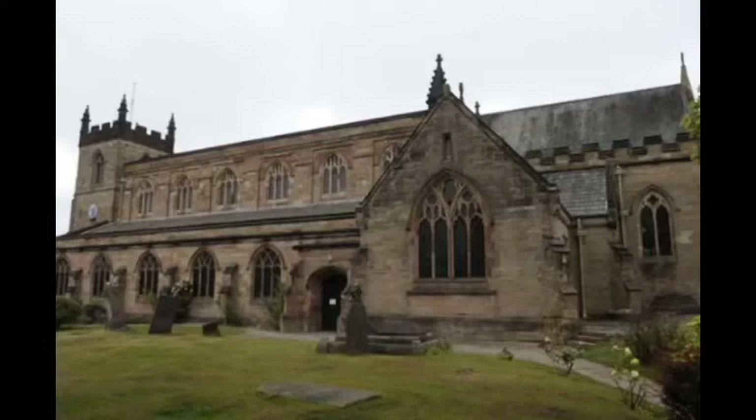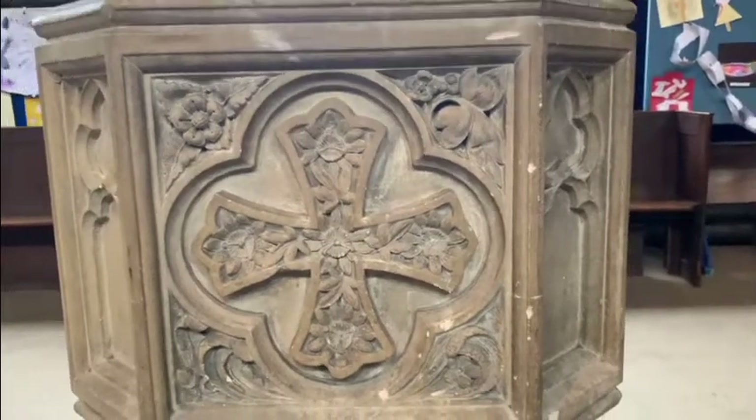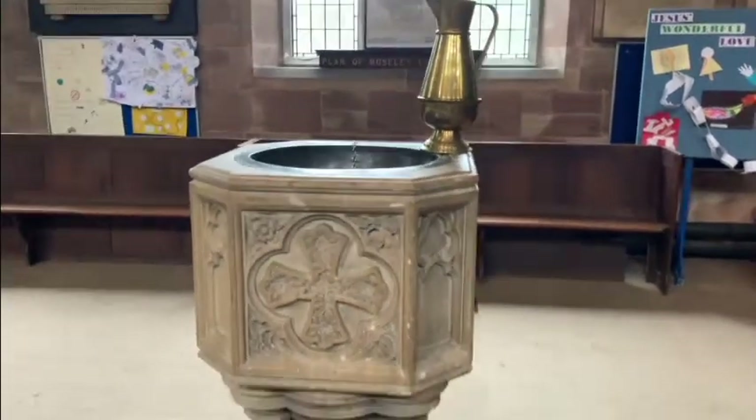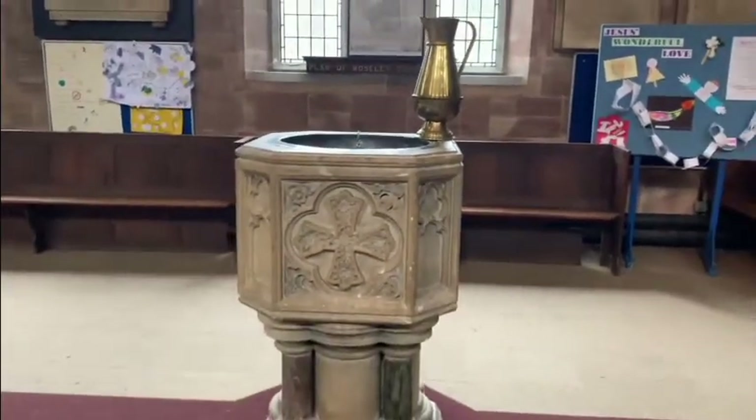Welcome to St. Mary's. This is our baptismal font. It's a spot for us to use water and a special oil to baptize people and welcome them into our church family.